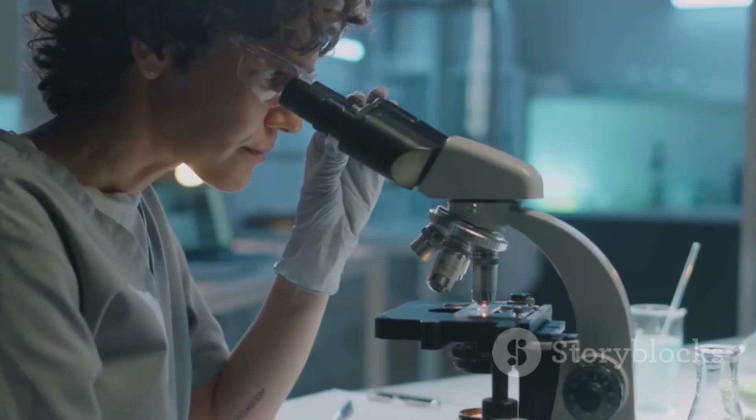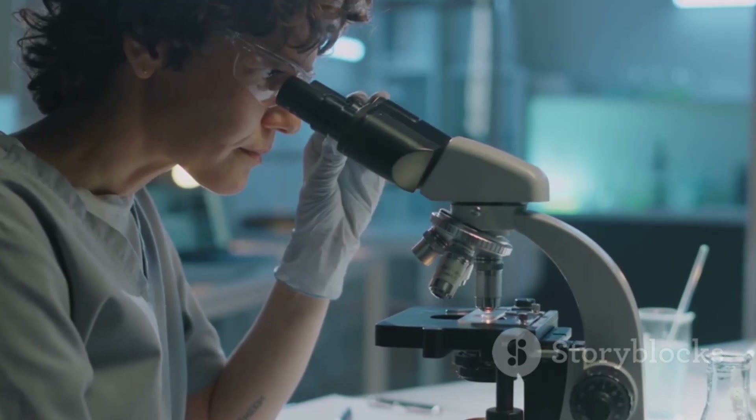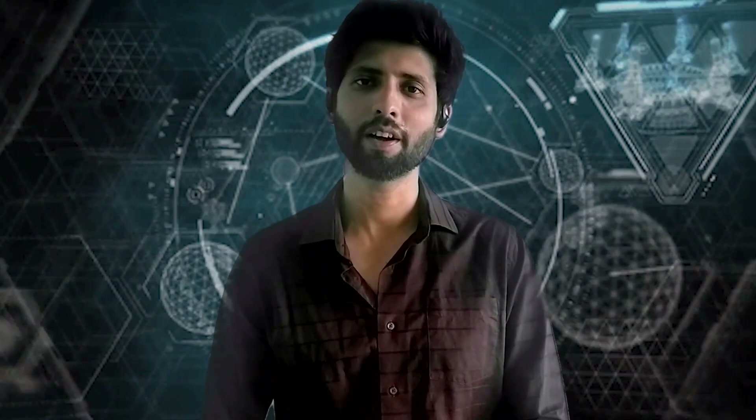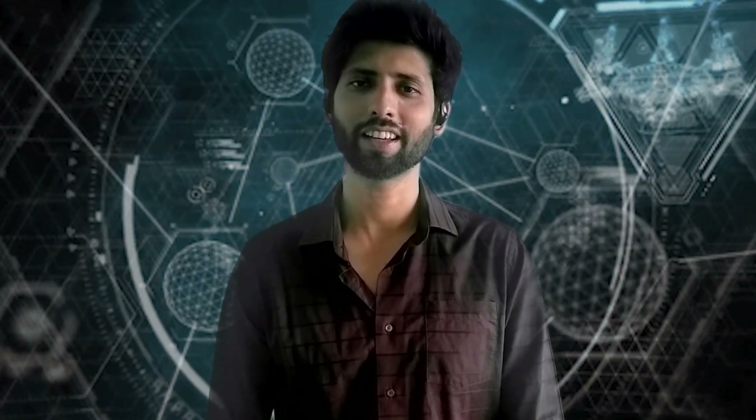Stay curious and keep exploring the tiny but mighty world around you. Thank you for watching this video. Keep smiling and keep sharing love and science. See you in the next video.